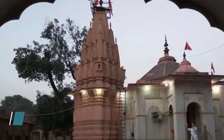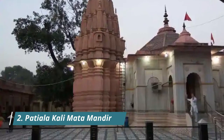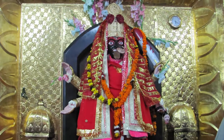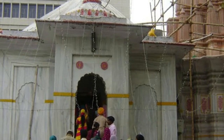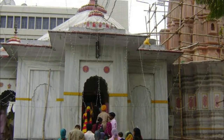The Kali Devi Mandir at Patiala was built by the Maharaja of Patiala, Bhupinder Singh, in 1936, who was inspired to build the temple and bring the idol of Goddess Kali and the Pawan Jyoti, or the sacred fire, from Bengal to Patiala. Situated opposite to Pardari Garden, the temple houses a six-foot-tall idol of Goddess Kali.